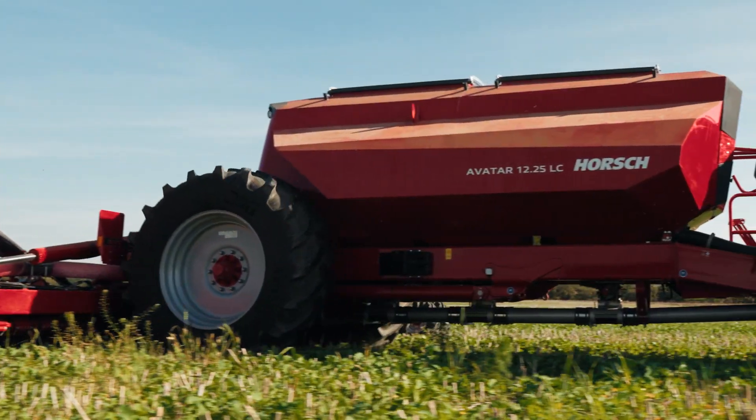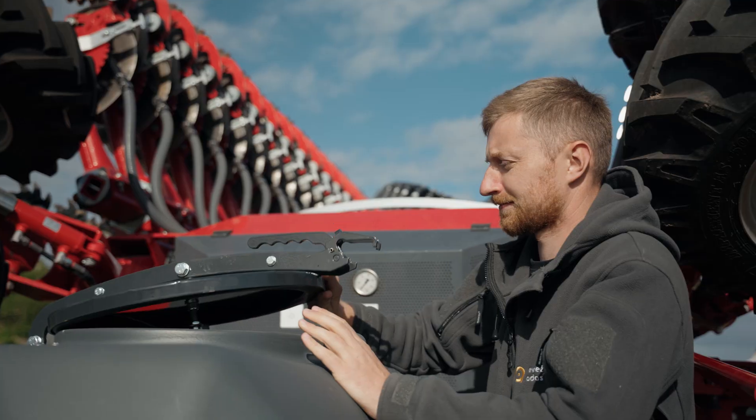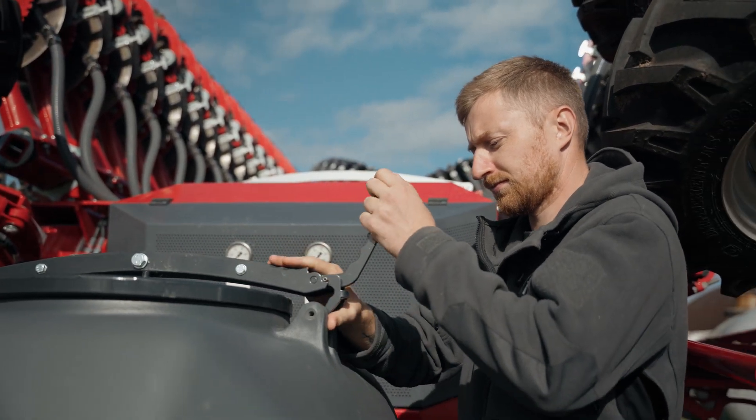Our Avatar LC is equipped with a triple tank and the optional mini-drill, so we can sow a variety of seeds when planting cover crops. We can also apply fertilizer and different varieties at the same time — for example, sowing wheat together with a companion crop. This gives us a lot of possibilities and flexibility.